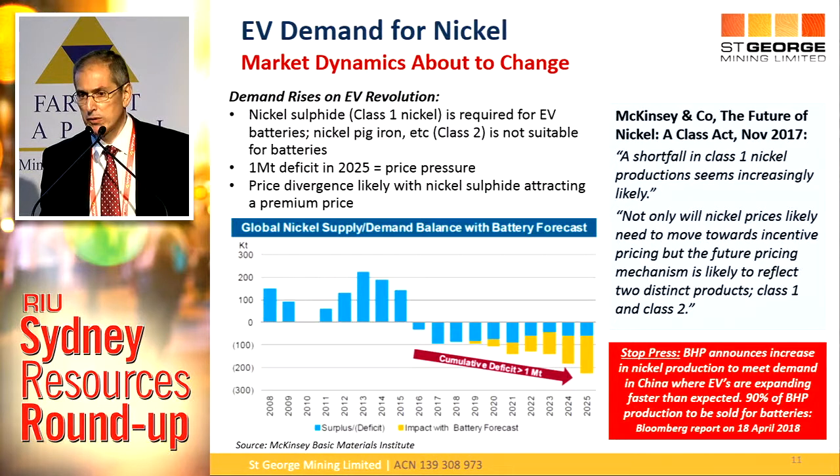Why is this upswing happening? The electric vehicle revolution is a really big part of it. BHP two weeks ago announced that they'll be selling 90% of their nickel sulphide to battery manufacturers — if you'd said that five years ago, people would have called you crazy, but there it is on record. We're already receiving interest from battery manufacturers. We're expecting a million-tonne deficit by 2025, which is clearly going to put big price pressure on nickel. McKinsey & Co see a separation in the nickel market between pig iron and nickel sulphides — nickel sulphate required for batteries is much easier and cheaper to produce from sulphides, so we could see a price premium for our nickel sulphide.